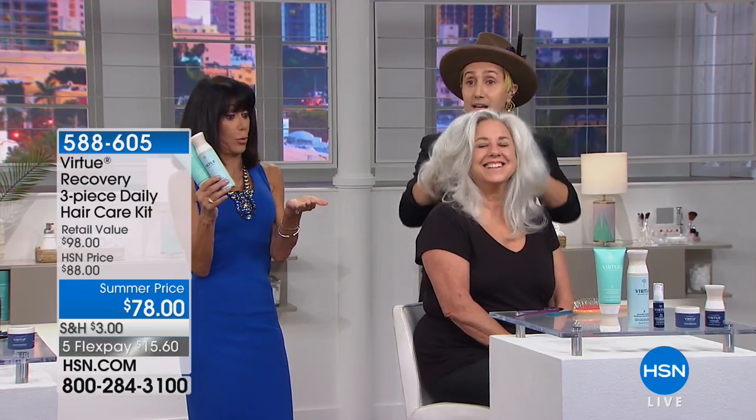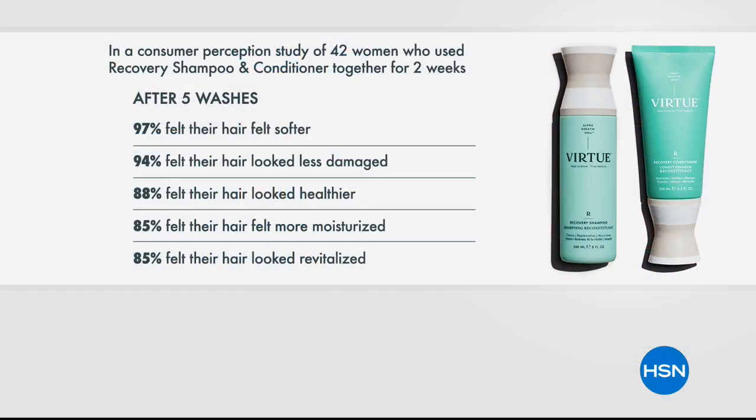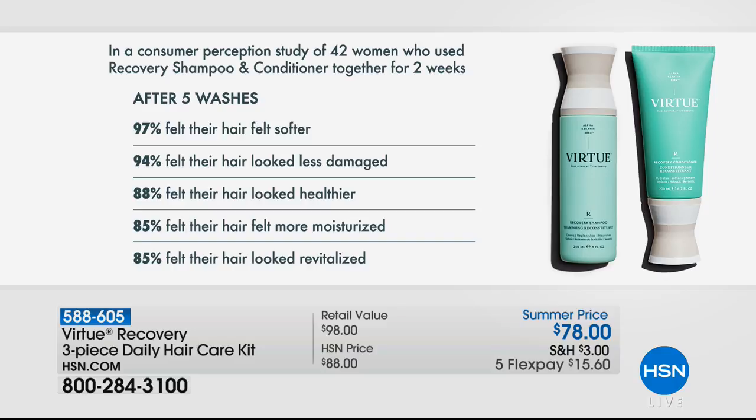People see your hair first. You can have great makeup and a fabulous outfit, but if you have bad hair, you have bad hair. Start with the right products — Virtue really will change the way your hair feels. A little bit goes a long way. We also have a consumer perception study: after five washes across 42 women, 97% felt their hair looked softer, 94% said it looked less damaged, 88% felt it looked healthier, 85% said it looked more moisturized, and 85% said it looked revitalized.